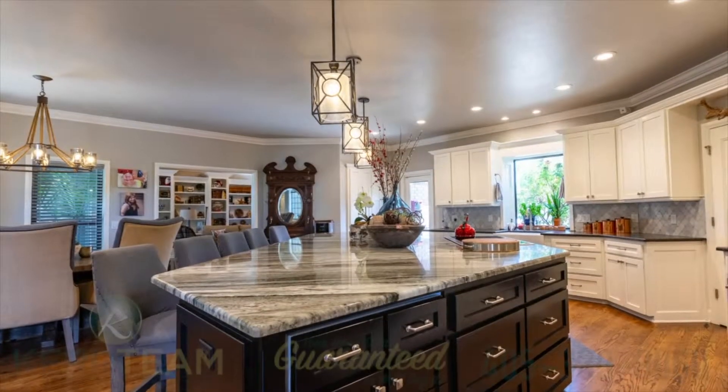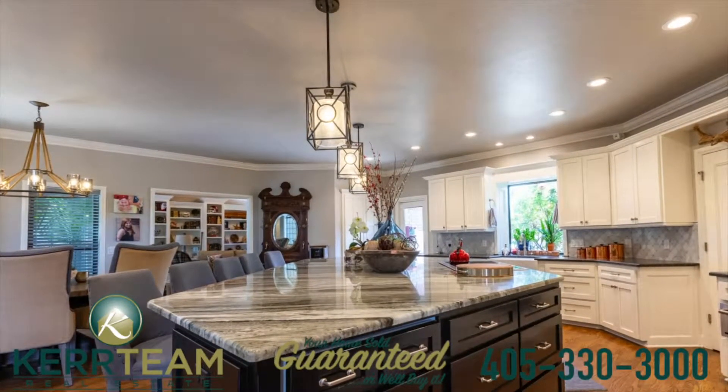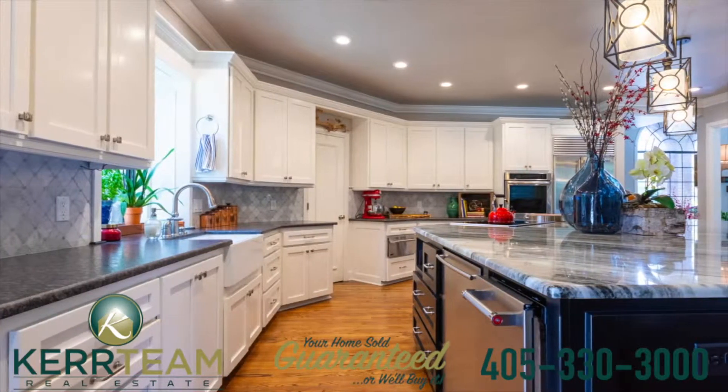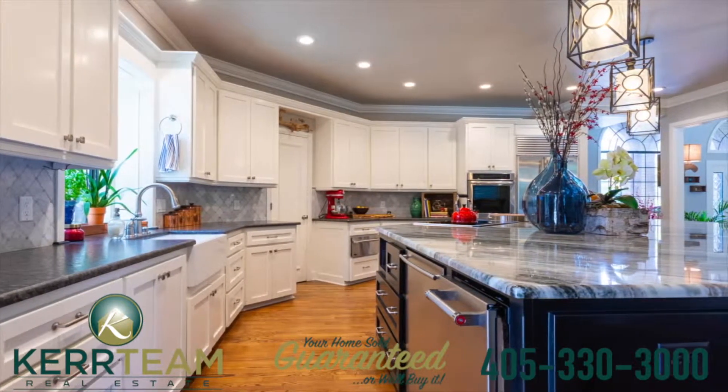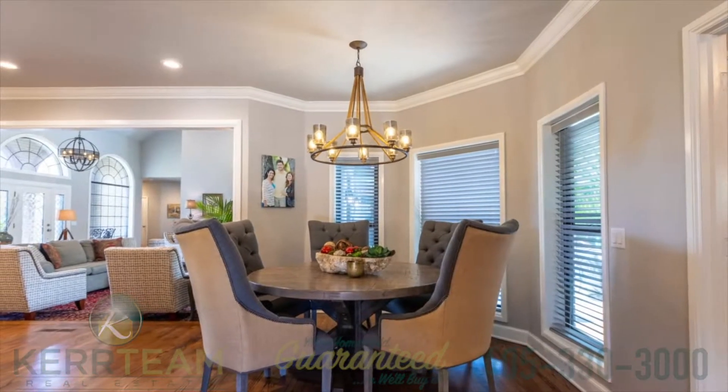The kitchen went through a recent remodel, which includes a massive granite island featuring an abundance of storage, double convection ovens, built-in side-by-side refrigerator with two additional sub-zero cold drawers, a warming drawer, and an ice maker.